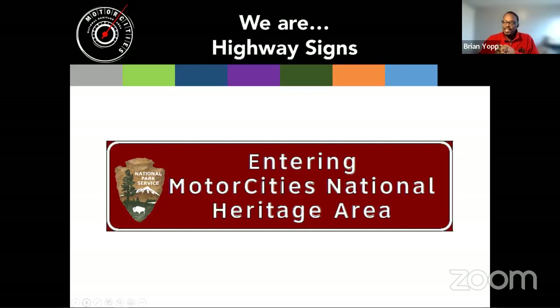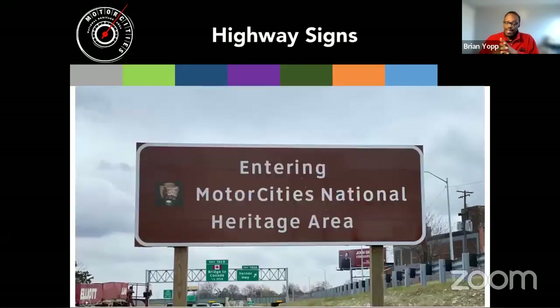Another concept to reality is our Motor Cities highway signs, which help tell people that they are entering a place of historic significance. As they enter the heritage area from the north, south, east, or west, they encounter a sign letting them know they're coming to a very special place. After almost 20 years of hard work, we now have signs adorning our entryways into the region — letting people know they're in a special place connected to the National Park Service.